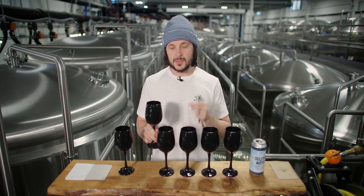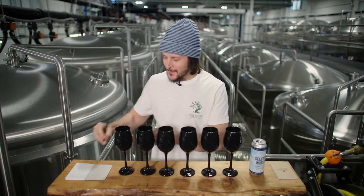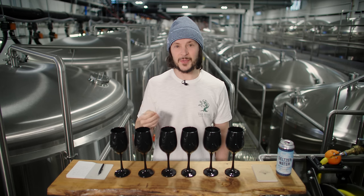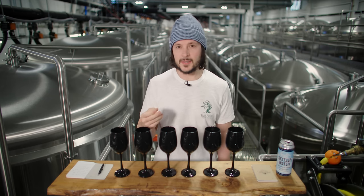The black glasses make it really difficult and make me rely entirely on my palate without any bias whatsoever. This is going to be tough. Sample number two: sweet, mild hop, a little bit of apple. Very, very similar to sample number one. The only thing I get is a fair amount more perceived sweetness on the finish, but all things considered it reminds me quite a bit of sample number one.